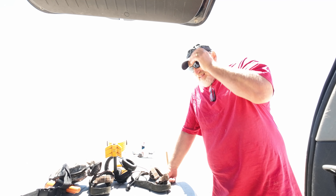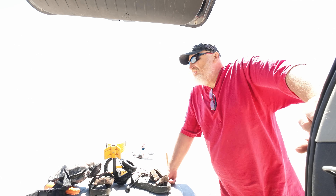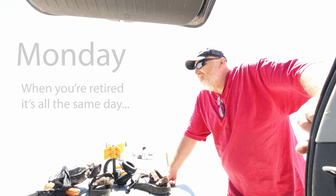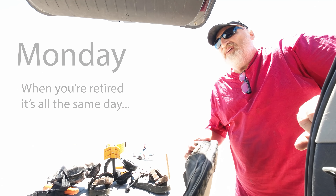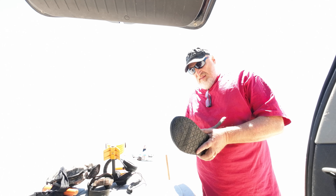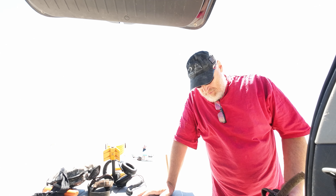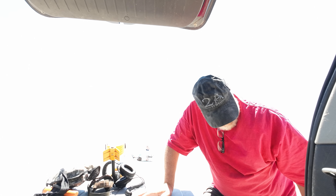Let's make another attempt at a metal detecting video out here at Surfside Beach. It's Wednesday, a little bit of people out here, not bad. Hopefully I figured out my microphone issues and we'll get a video out of it. I've done several of them and the microphone wasn't working well, so I adjusted the gain on that.